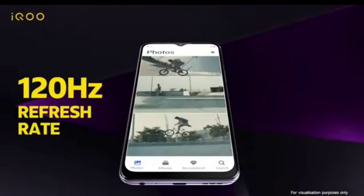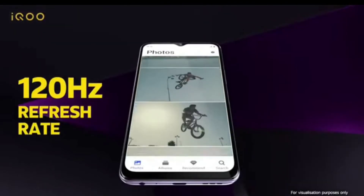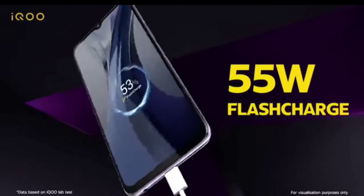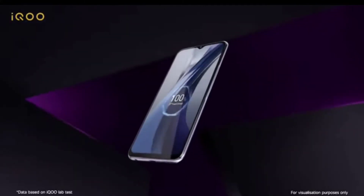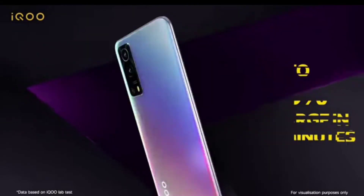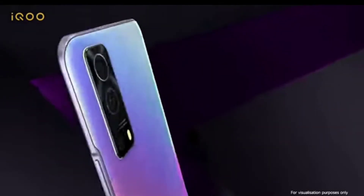For connectivity, you get Wi-Fi 6, Bluetooth 5.1, GPS, NFC, and FM Radio. For sensors, there is a side-mounted fingerprint sensor along with accelerometer, gyroscope, proximity sensor, compass, and face unlock.